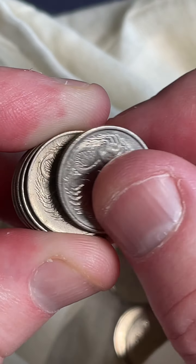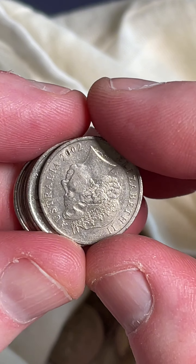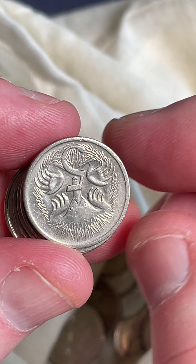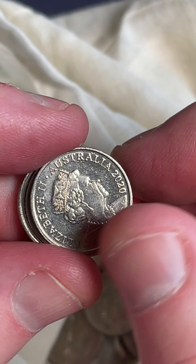The 2024 5 cent coin — I think they've hit circulation too, with the King Charles effigy on the back of the coin. Another 2002 — let's check underneath the 5 through here. No flamingo. Yeah, so keep your eye out for the King Charles 2024 5 cent coins in your change.